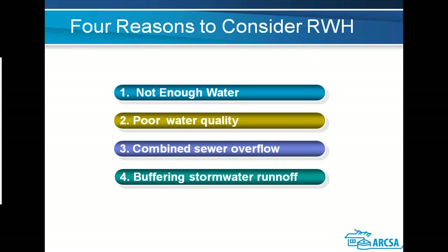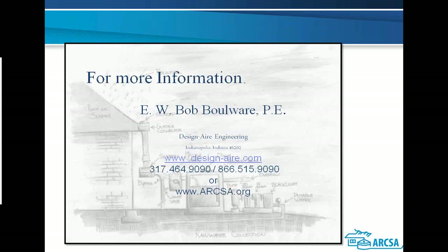In summary, four reasons for using rainwater and graywater: insufficient water supply, poor water quality, combined sewer overflow issues, and managing stormwater runoff for productive uses like cooling tower makeup rather than spending money on larger pipes. My name is Bob Boulware, and if you'd like to talk further about the options available with rainwater and graywater, we'd be happy to take your call. Thank you very much.